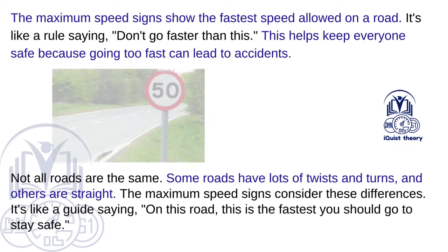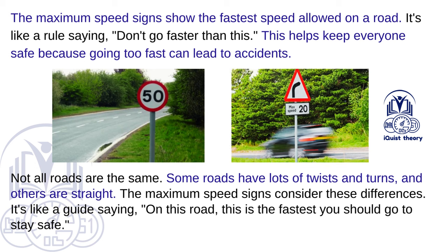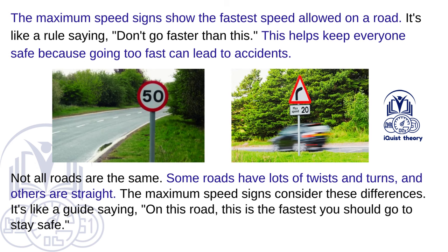Maximum speed. The maximum speed signs show the fastest speed allowed on a road — it's a rule saying don't go faster than this. This helps keep everyone safe because going too fast can lead to accidents. Not all roads are the same; some have twists and turns while others are straight. The maximum speed signs consider these differences — it's a guide saying: on this road, this is the fastest you should go to stay safe.